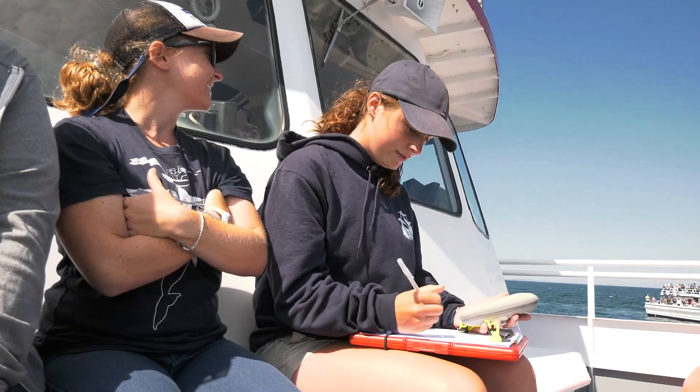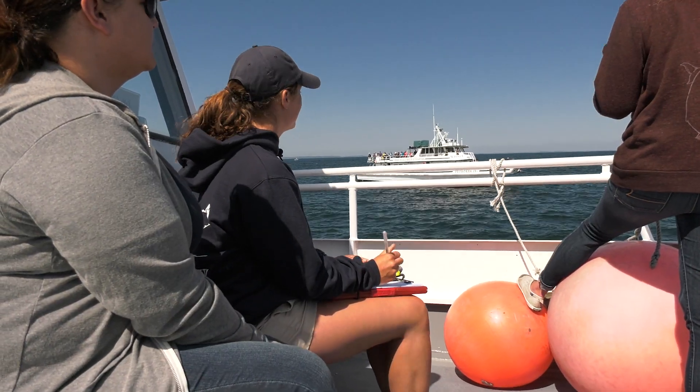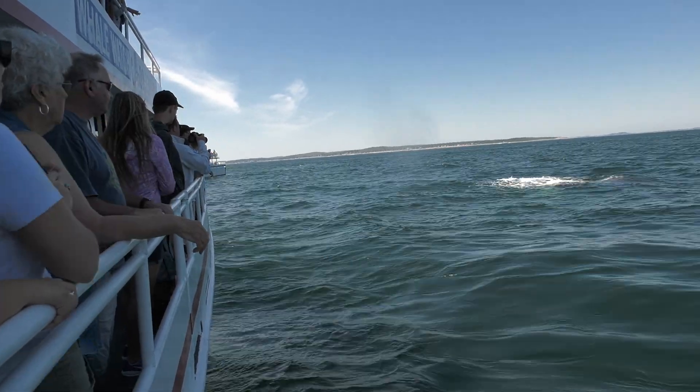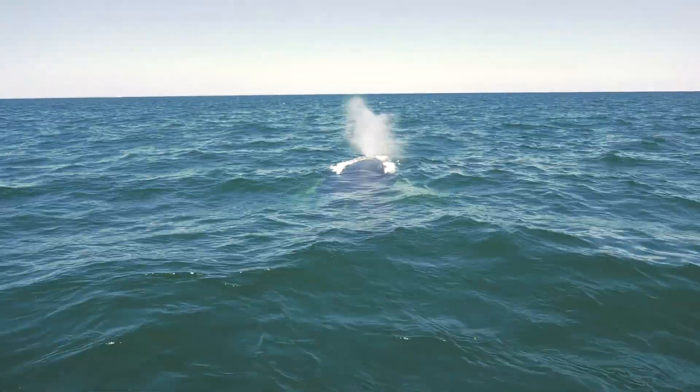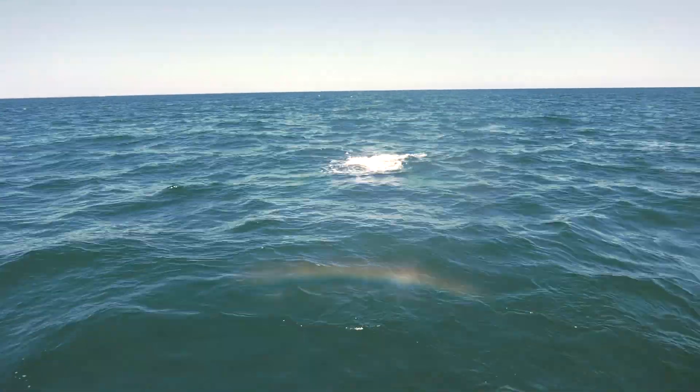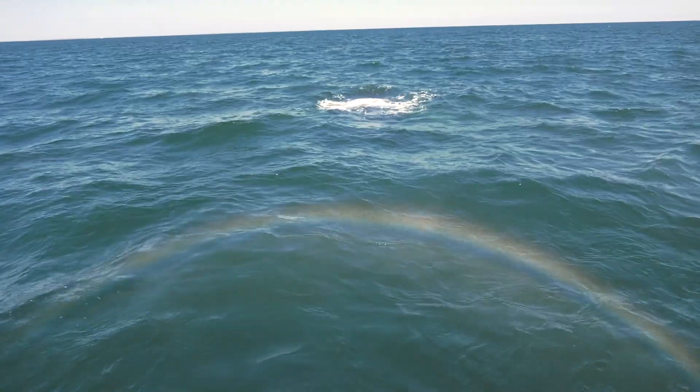I'm Julie Fulander and I'm interning at the Blue Ocean Society for Marine Conservation. A lot of the species we see out here in the Gulf of Maine are endangered or threatened. By doing this research, we know what's threatening them — whether it be ship strikes, entanglements in fishing gear, or marine debris. These are all important factors to understanding what kills our whales, outside of the whaling industry that still exists today.